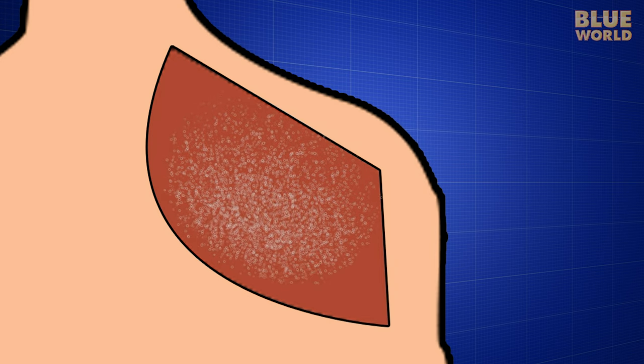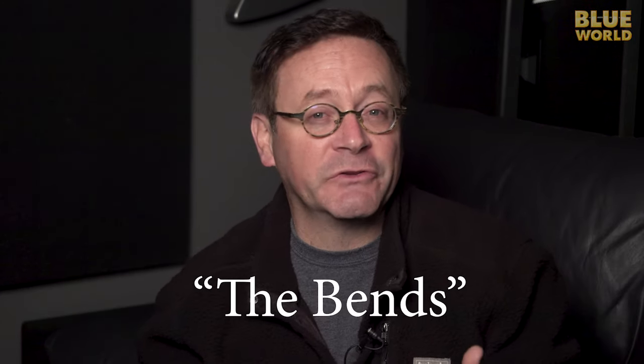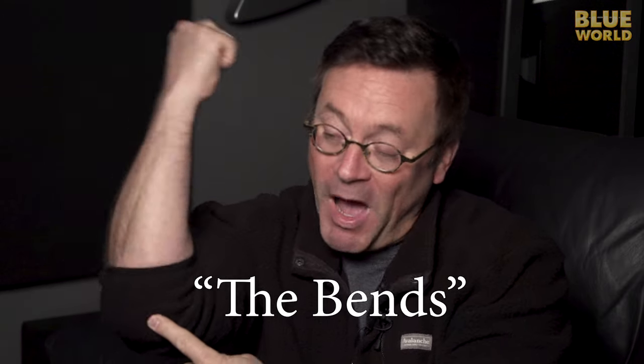When these bubbles clog up capillaries and block the blood flow, they cause pain and sometimes permanent injury. This is called decompression sickness, or the bends, because it often strikes first at the joints where the body bends.